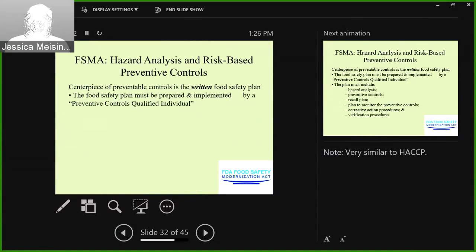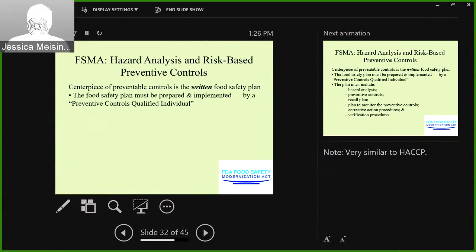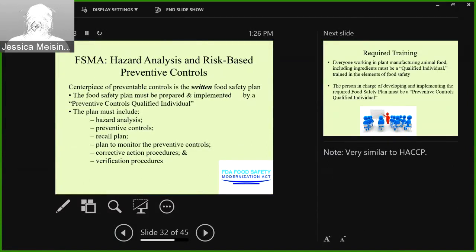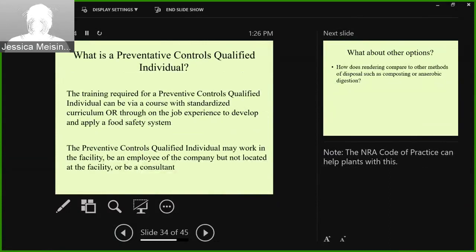The centerpiece of these preventative controls is the written food safety plan. The plan must include hazard analysis, preventative controls, a recall plan, monitoring, corrective action, and verification — which, if you're HACCP-certified, looks very familiar because it's essentially HACCP. Everyone working in the plant manufacturing animal food, including ingredients, must be a qualified individual trained in food safety, and the person in charge of developing and implementing the food safety plan must be a preventative controls qualified individual. That training can be done via standardized curriculum or job experience, and the individual may work in the facility, be a company employee at another location, or be a consultant.